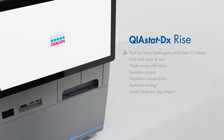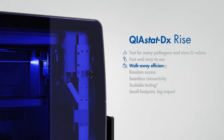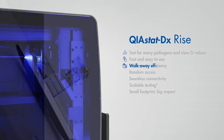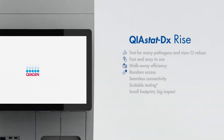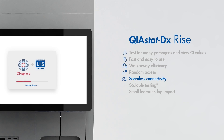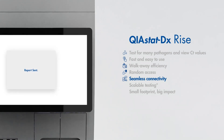Optimized for flexibility and ease of use, Kyostat DX Rise offers the walk-away efficiency of batch testing with intelligently designed random access capabilities. Integration with the Kyosphere app provides real-time instrument monitoring and status updates for testing continuity.